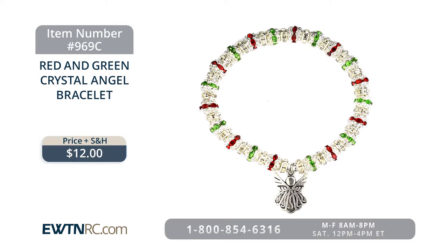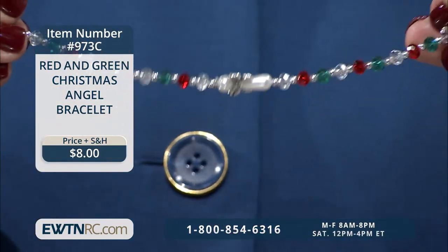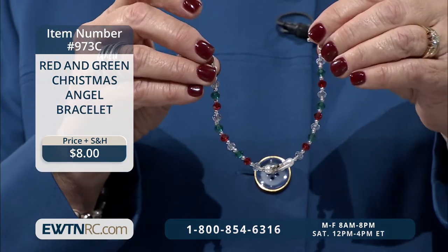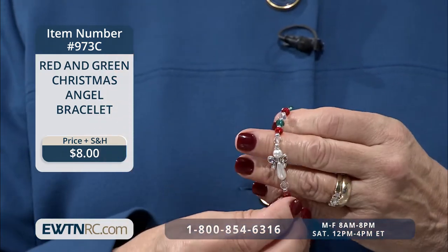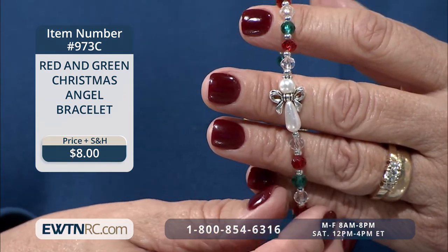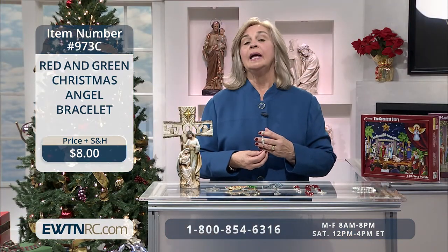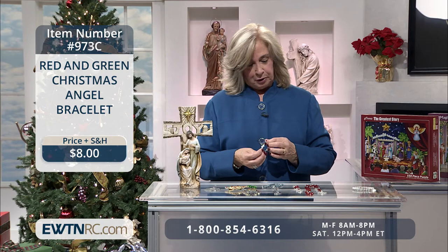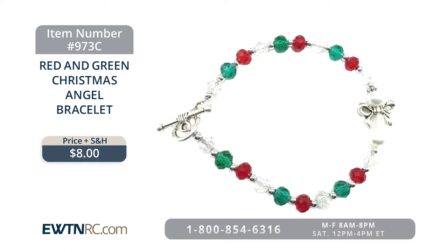Next, I have this beautiful red and green Christmas angel toggle bracelet. It's made with six-millimeter red and green clear facet-cut crystal beads and a larger pearl and ribbon combination that resembles the shape of an angel. This bracelet measures seven and a half inches long. It's the same festive theme — just beautiful to be wearing during the Advent season.